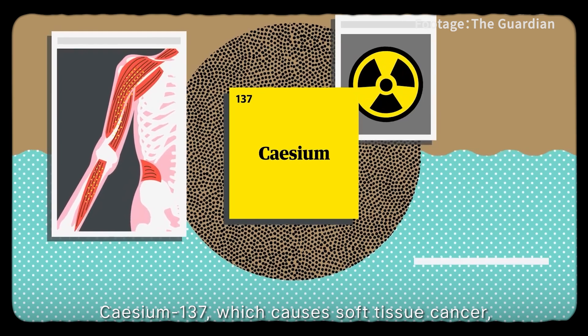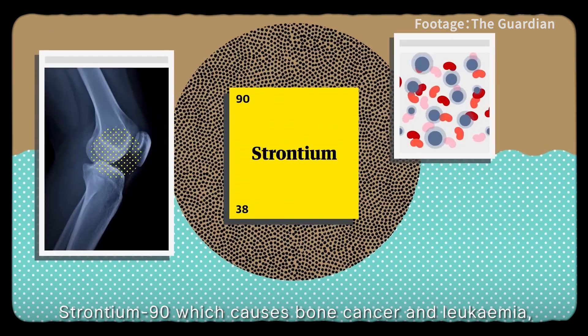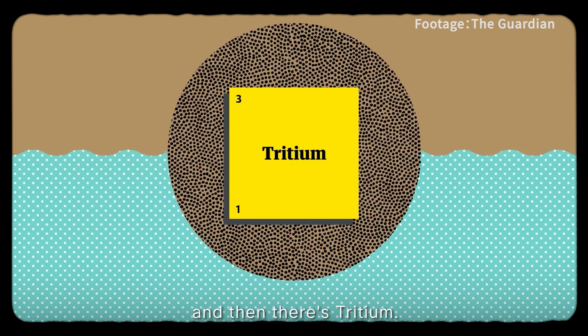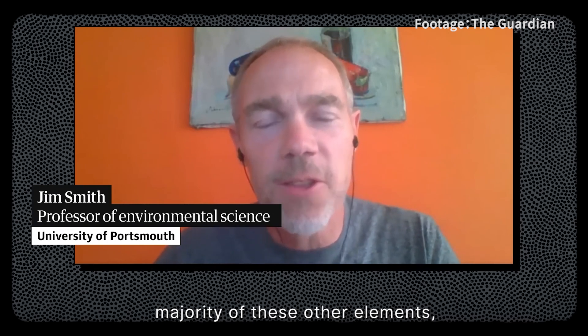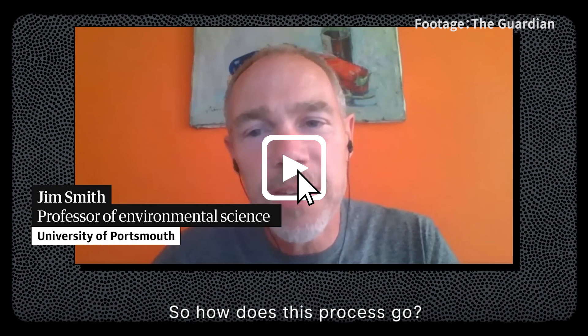It also contains cesium-137, which causes soft tissue cancer, and strontium-90, which causes bone cancer and leukaemia. And then there's tritium. They can get rid of the vast majority of these other elements, but tritium remains a persistent problem.